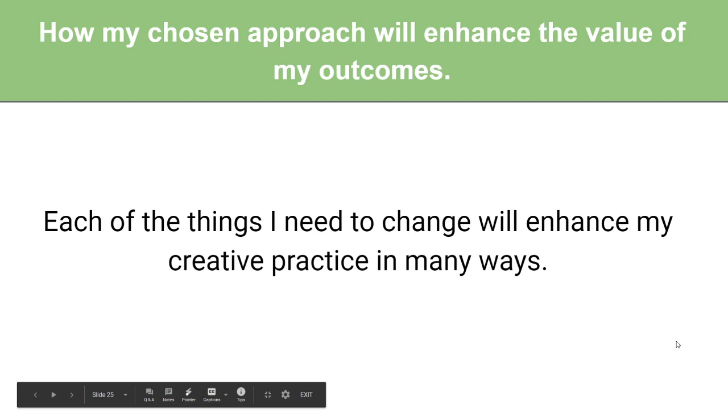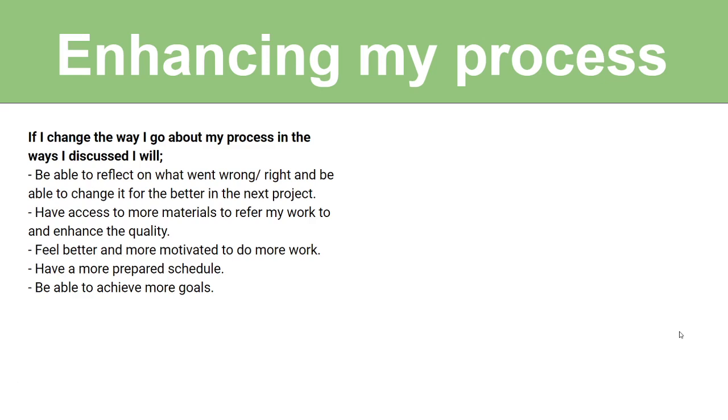How my chosen approach will enhance the value of my outcomes. Each of the things I need to change will enhance my creative practice in many ways. Enhancing my process: if I change the way I go about my process, I'll be able to reflect on what went wrong and right, enhance each project and upgrade every time, have access to more materials to reference my work, enhance quality through more reference — like having goat references to enhance dragon horns — feel better and more motivated, have a more prepared schedule, and achieve more goals rather than feeling guilty.